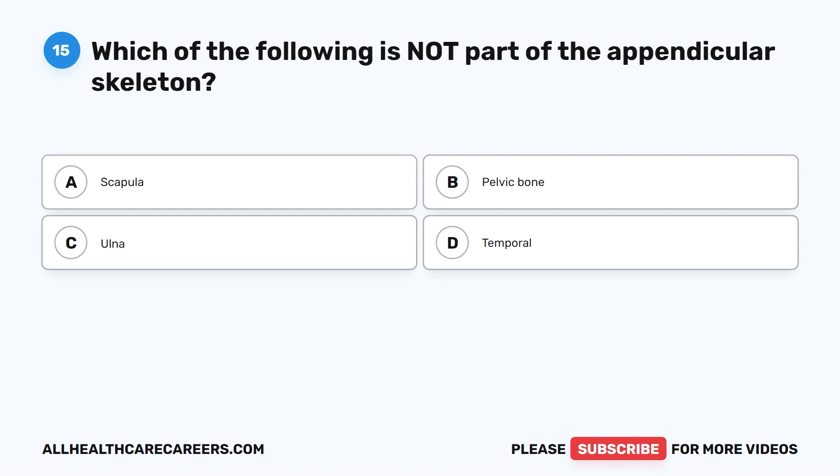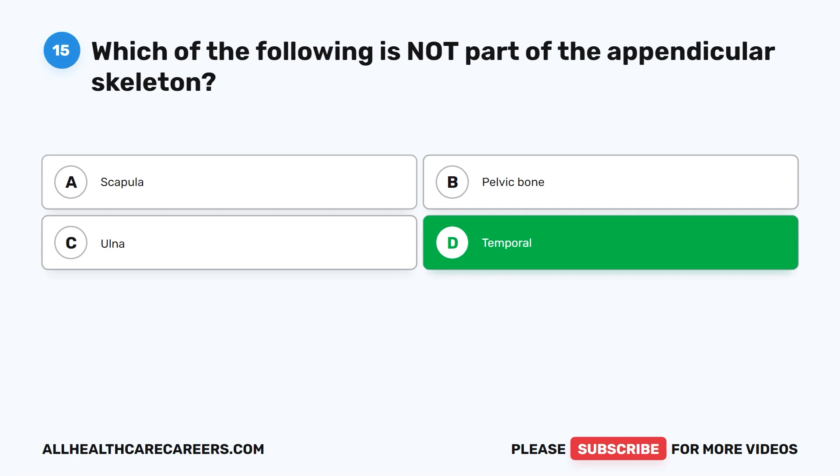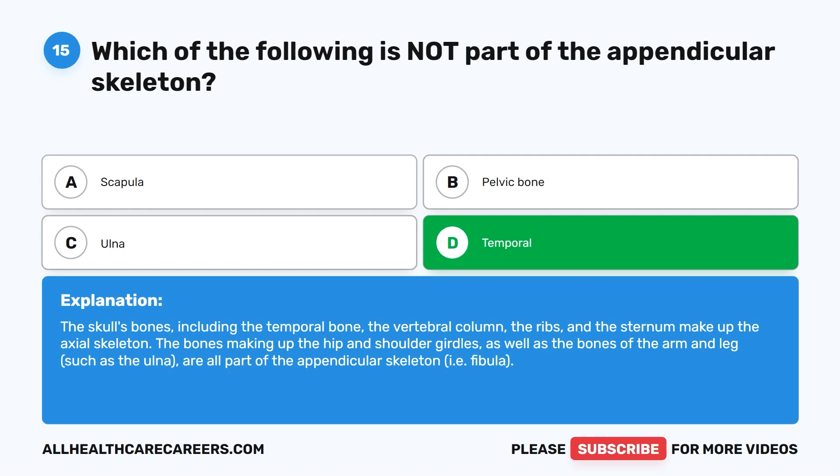Question 15. Which of the following is not part of the appendicular skeleton? A. Scapula. B. Pelvic bone. C. Ulna. D. Temporal. The correct answer is D. Temporal. The skull's bones, including the temporal bone, the vertebral column, the ribs, and the sternum make up the axial skeleton. The bones making up the hip and shoulder girdles, as well as the bones of the arm and leg, such as the ulna, are all part of the appendicular skeleton.